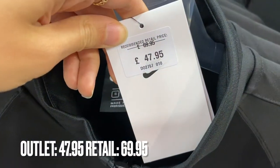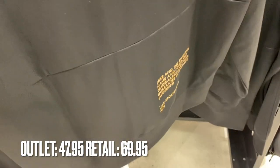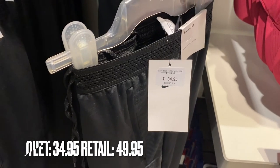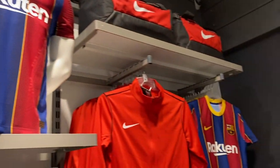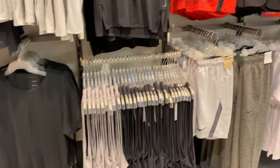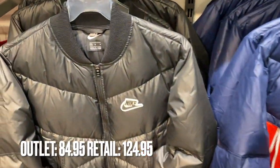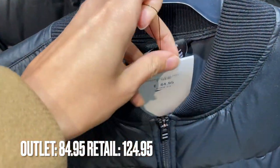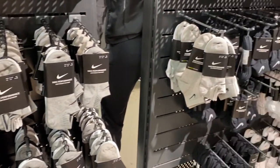They had these zippy jackets which were really cute with the swoosh logo — more of the football-fit ones — and they had some Barcelona ones too. They had shorts and joggers, basically every kind of sporty thing you'd want, and then these bomber puffer jackets which were really cool.